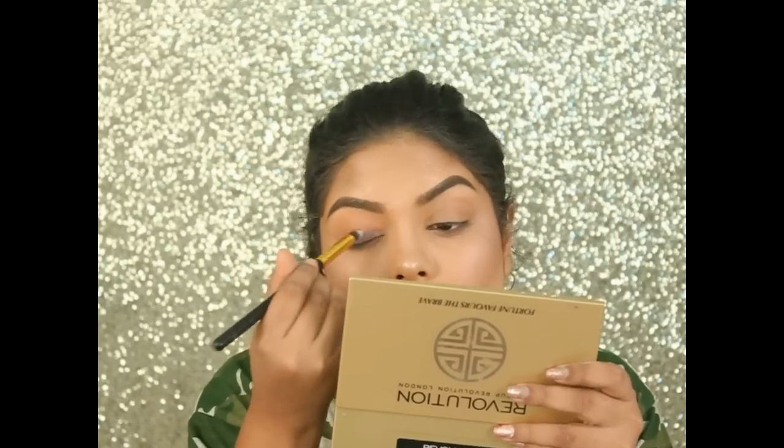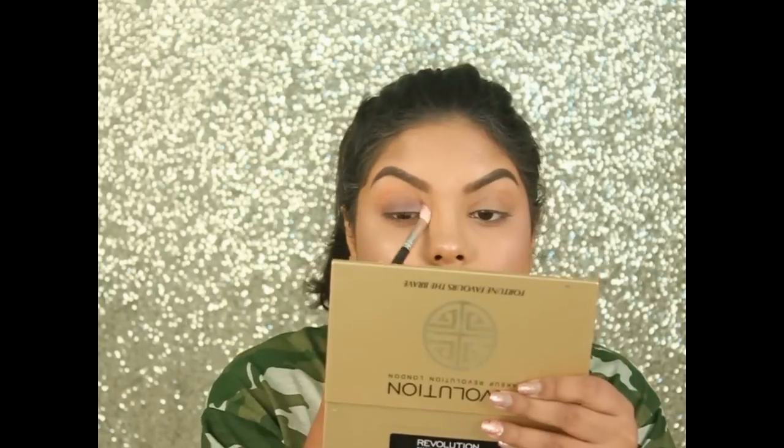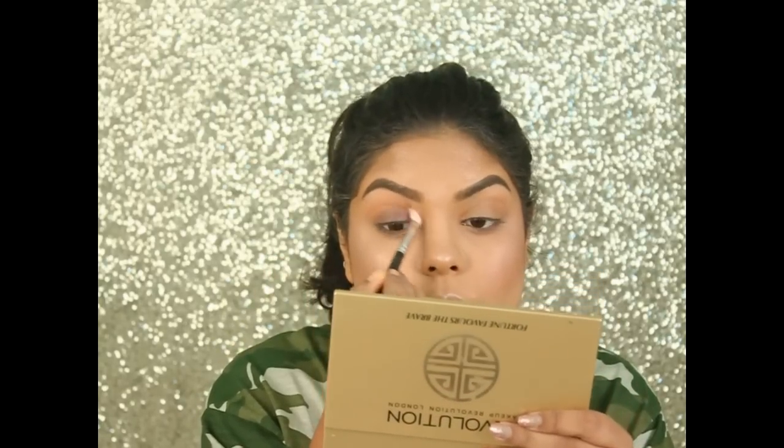My base makeup is done, so let's jump into the eye makeup! First, I'm using the cream eyeshadow by Oriflame, applying it as my base and blending it in with my Morphe blending brush.